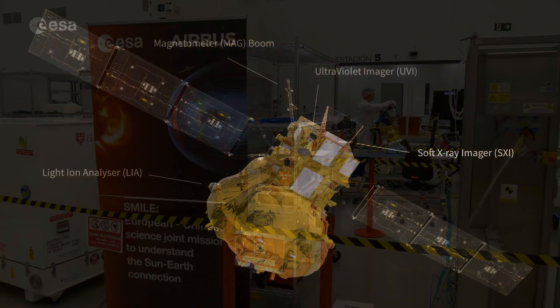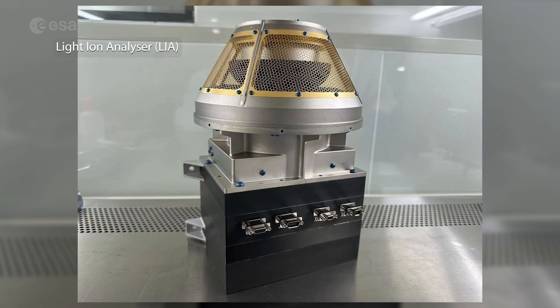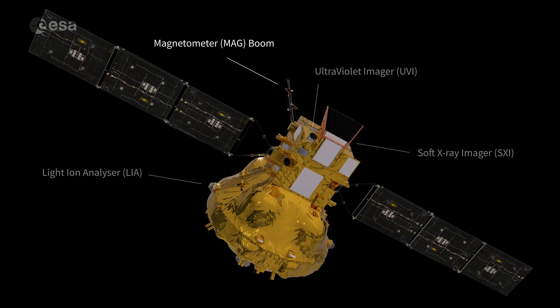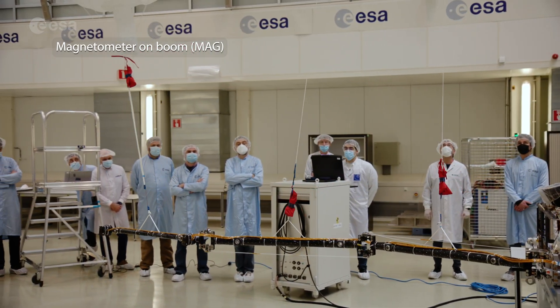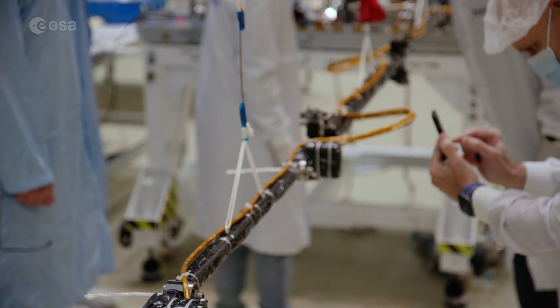We have four scientific instruments on SMILE. In particular, two instruments that we call in-situ instruments. One is the Ion Analyzer, which is analyzing the particles and the plasma around the spacecraft — for example, studying the density of the plasma, the velocity of the particles around the spacecraft — to understand the state of the solar wind and the magnetosphere. And a magnetometer, which is a three-meter-long boom that we will deploy in orbit, and which is measuring the magnetic field around the spacecraft, also to better understand the solar wind and magnetosphere status.